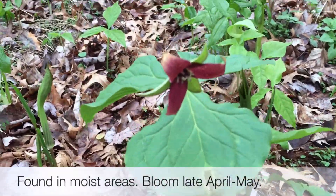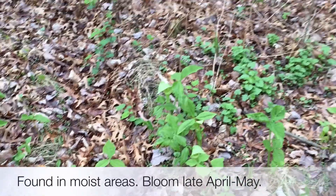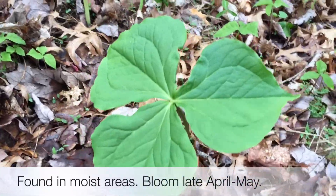You can find these guys in moist, rich woods. They're found throughout the Northeast and they start to bloom late April through May.